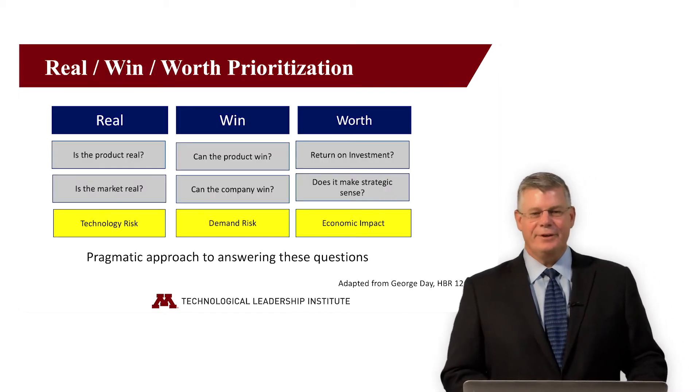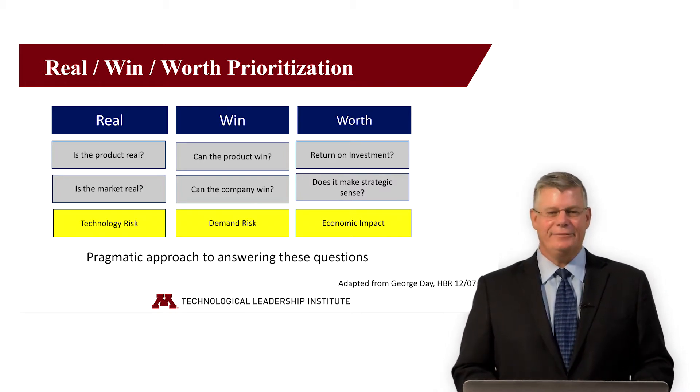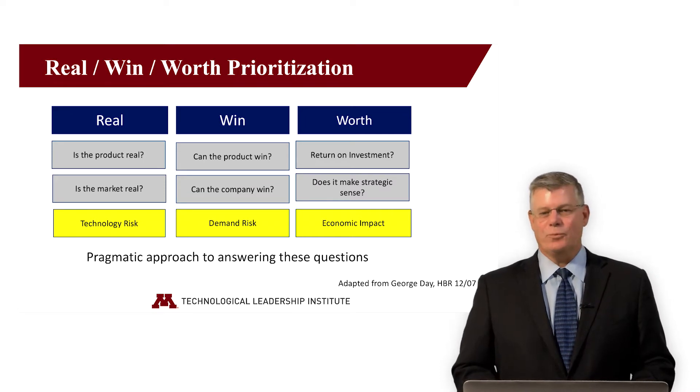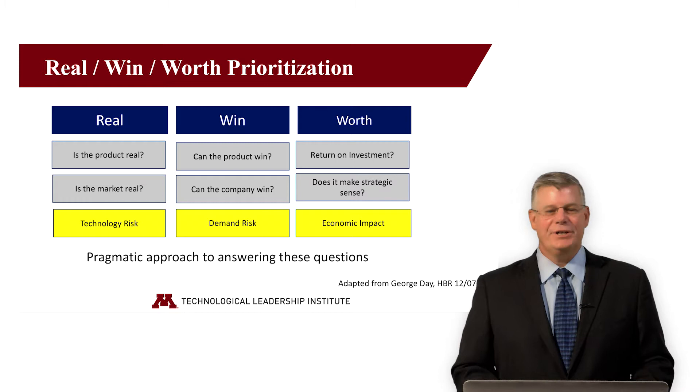The premise is simple. Start by asking three categories of questions. First, is it real? That is, is the product technically feasible, and does the market for the new product or service exist? The second category answers the question, can we win? Addressing the competitive position of both the product and the company bringing the product to market. The third category asks, is it worth it? Judging the economic impact by asking questions like the return on investment, the capital requirements, or if there's other strategic benefits.